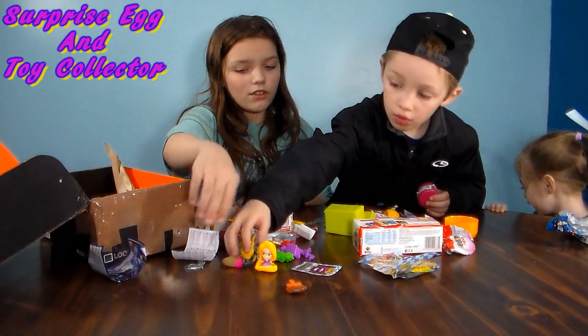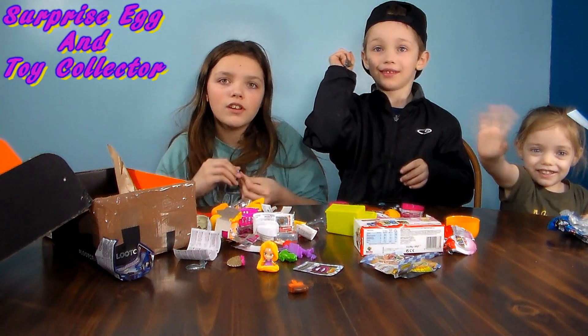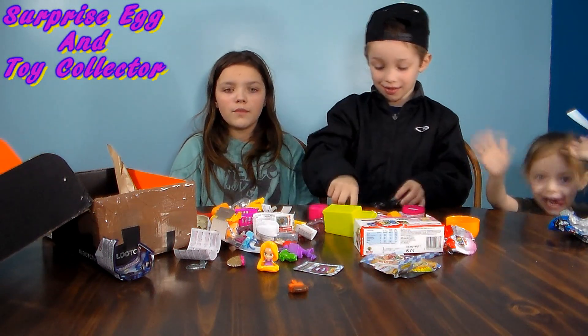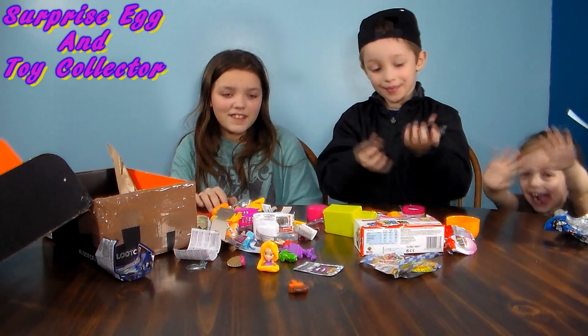Would you like to say thank you to Surprise Egg and Toy Collector? I forgot to say bye. We love her show, so big shout out to her. Go check out her channel — we'll leave a link in the description below. Bye guys, subscribe. Bye bye!